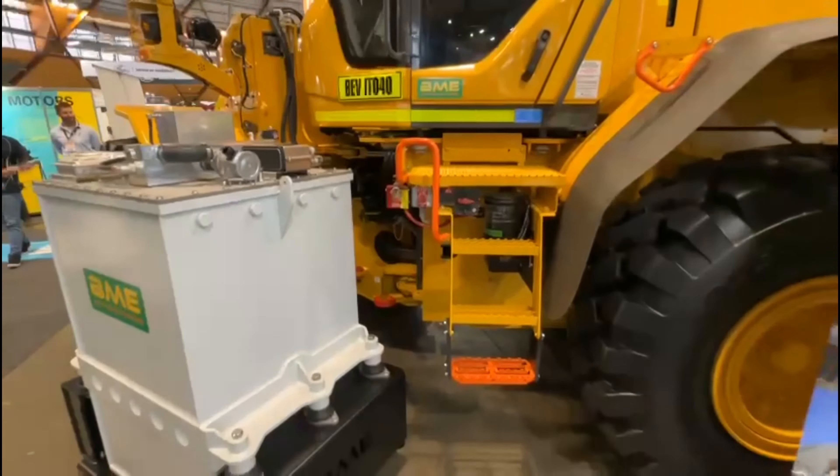It has a battery capacity of 137 kilowatt hours, so it runs for about three to four hours. It has some regenerative braking and charges using a DC charger that can be installed above ground or underground. Very cool electric vehicle — really good to get up close and have a look at some of these electrified mining vehicles.